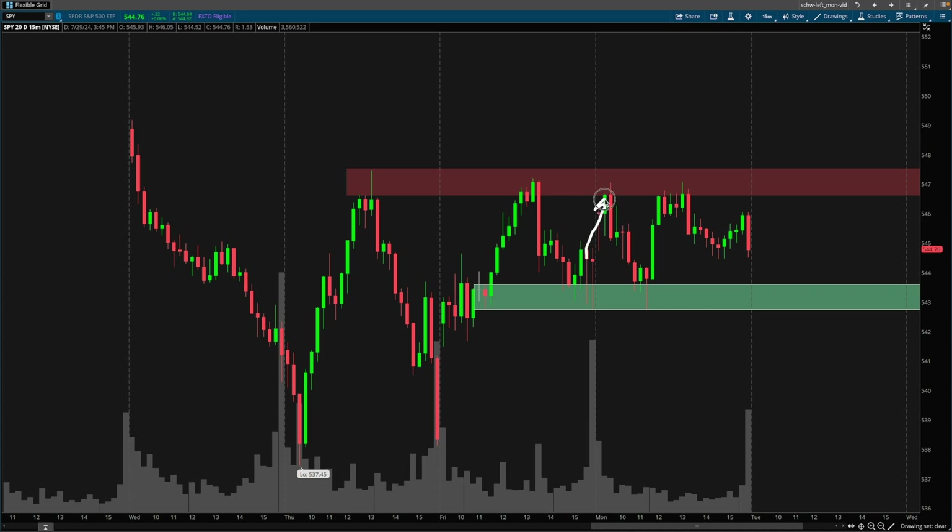The market gapped up, so the swing trade from last week ended up working out pretty well. The NASDAQ was up over 100 points to start the day, and the MES was up over half a percent, so it was already a great start to the week. My thoughts regarding this area were shared in the most recent video, as well as why I took a swing trade over the weekend that ended up working out pretty well. This 547 level was addressed multiple times on Thursday and on Friday's recap video, so it's no surprise that the market came up to this level again and struggled in this supply zone.